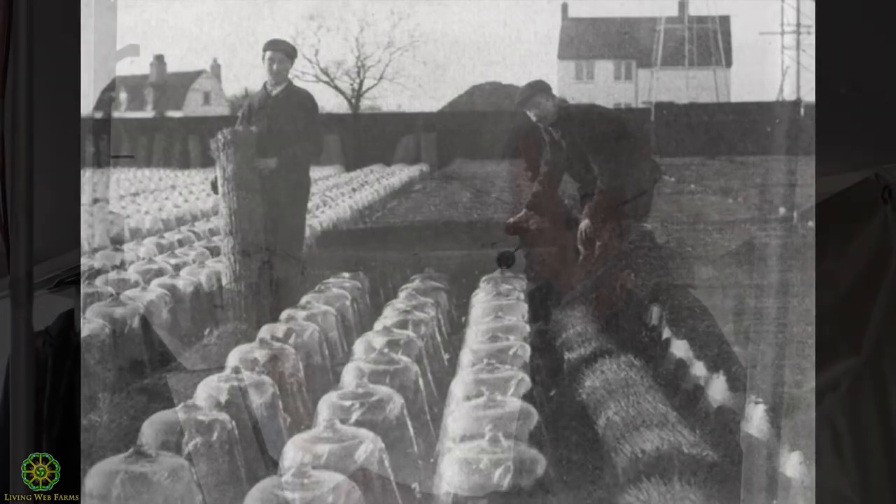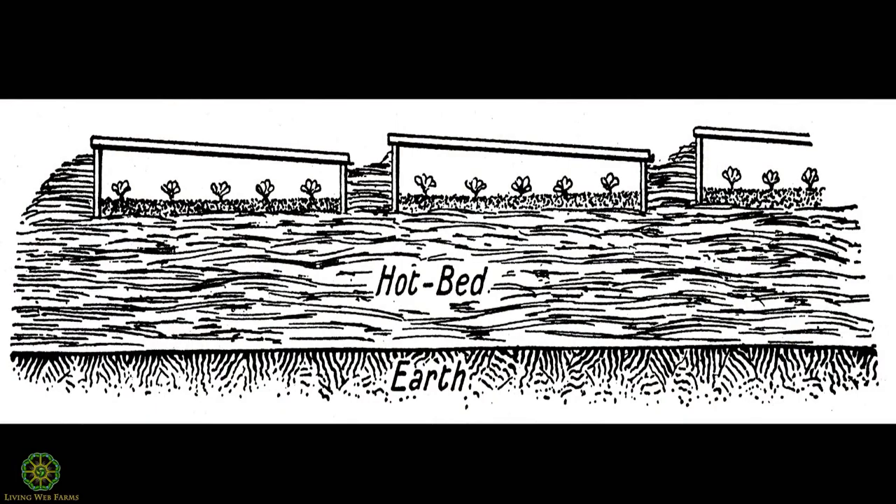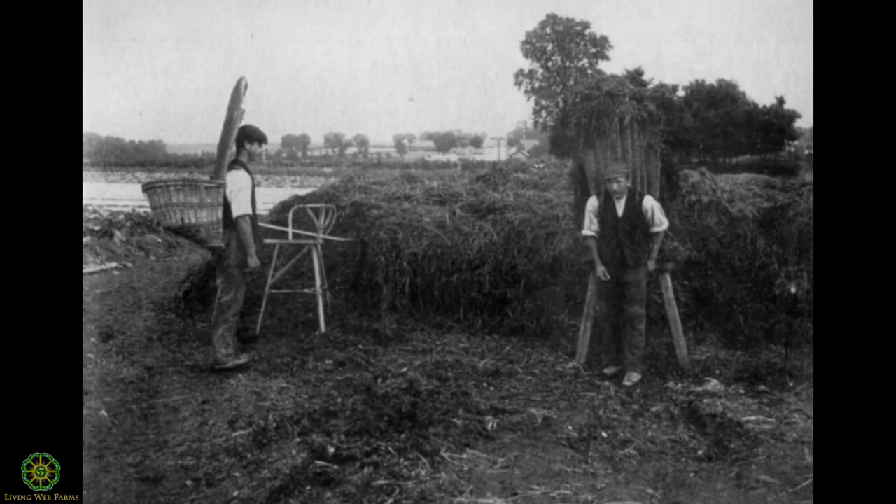Some of these growers had 3,000 of those bell jars, and you can imagine the amount of work putting the vent in during the day. But they were pretty technological — they could roll straw mats out over them at night. It was amazing how much out-of-season production they got. These were sort of the first movable greenhouses. Then the technology moved from those bell jars into cold frames, and they put the cold frames on top of hotbeds — just a pile of horse manure two or three feet thick with some soil on top.